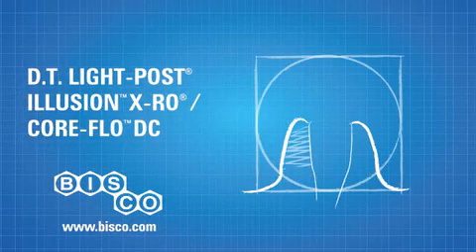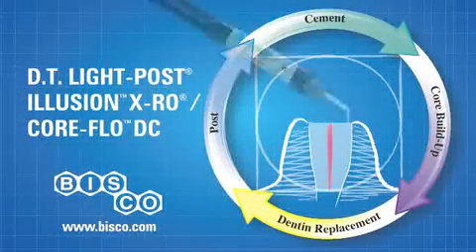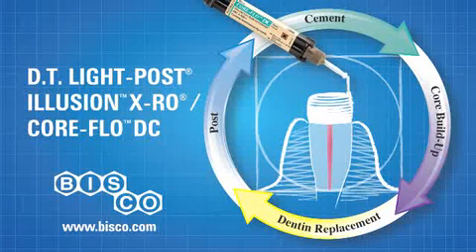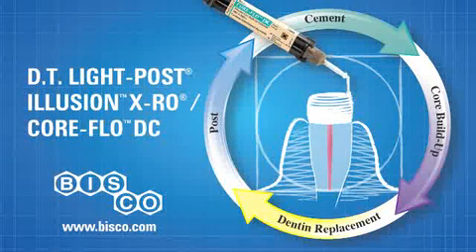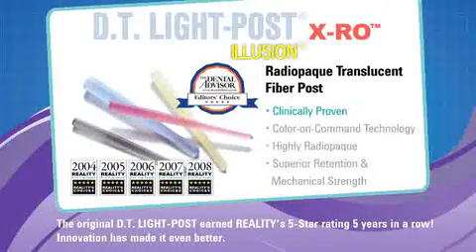Construct the perfect post and core with Bisco's DT Light Post Illusion XRO Core Flow DC System. This system provides outstanding strength, exceptional physical properties, and natural aesthetics for post cementation, core buildup, and can also be used for direct dentin replacement. Published research and independent evaluations continue to rank the DT Light Post Illusion XRO among the highest rated posts available.